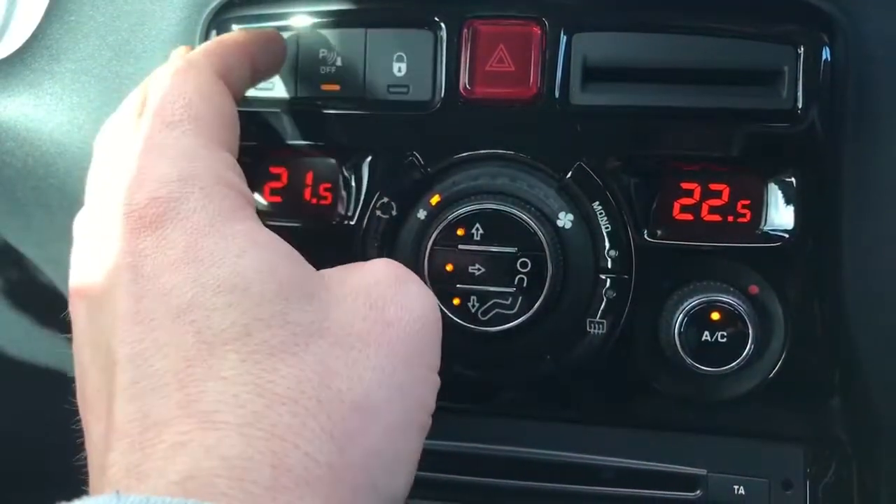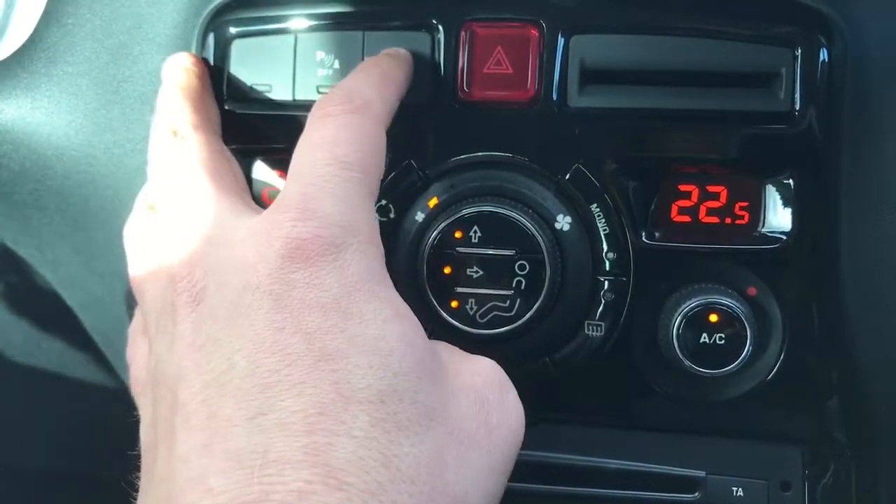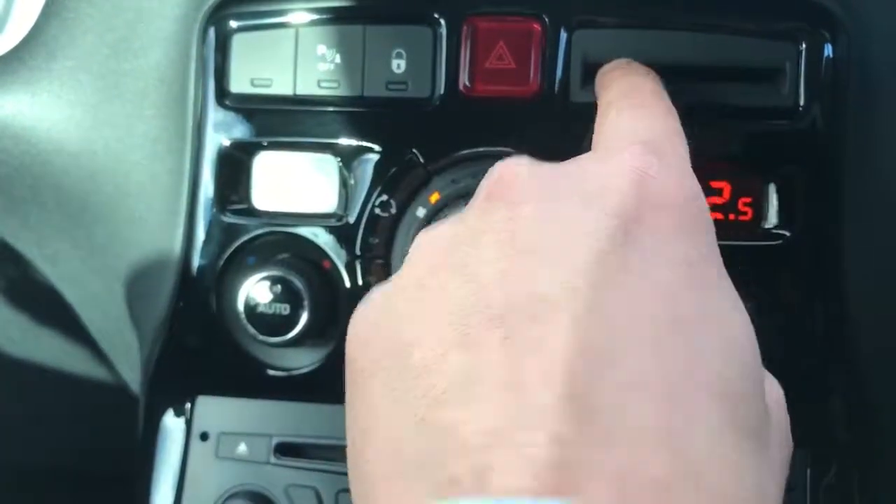You can turn off the parking sensors with this button. We've got deadlocks to lock the car door from the outside, hazard warning lights, and a little card holder just there.